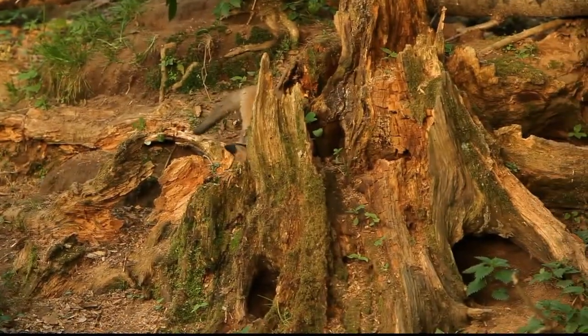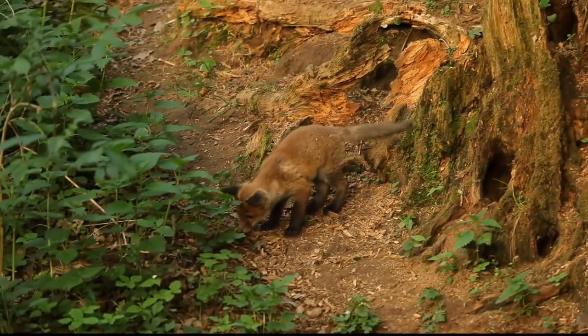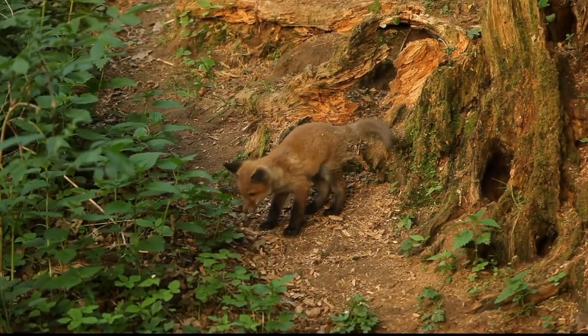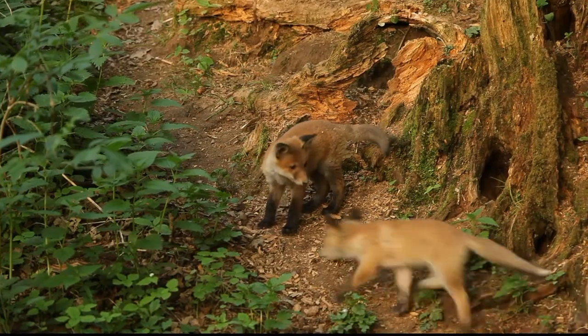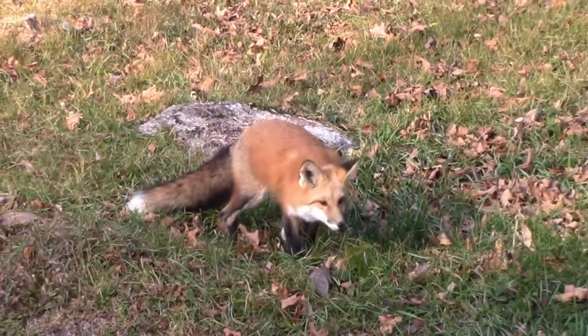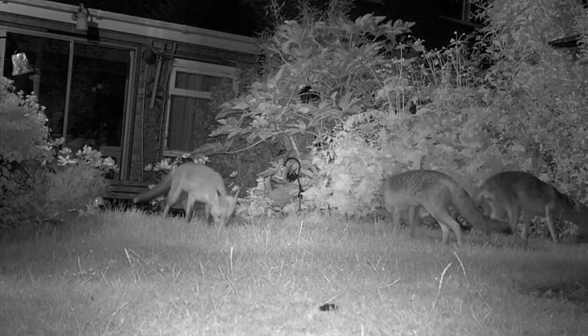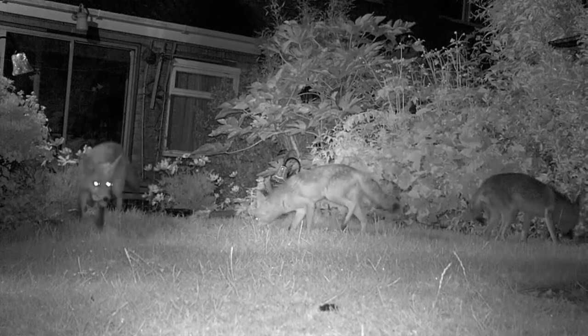Red foxes even look similar to some of your favorite pets. They're canines, which are relatives of dogs, wolves, and coyotes. But in some ways, they're actually more like cats. They have long whiskers, retractable claws, and excellent night vision. Also like cats, red foxes hunt alone rather than in wolf-like packs.